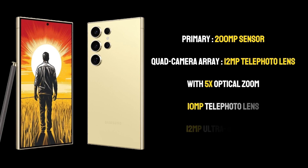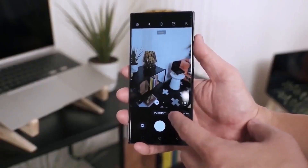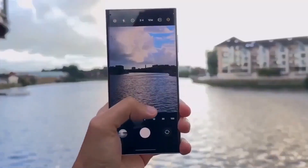The quad camera array also includes a 10MP telephoto lens and a 12MP ultrawide lens, making it a versatile tool for photographers of all skill levels. This setup allows users to capture everything from vast landscapes to intricate close-ups with equal finesse.